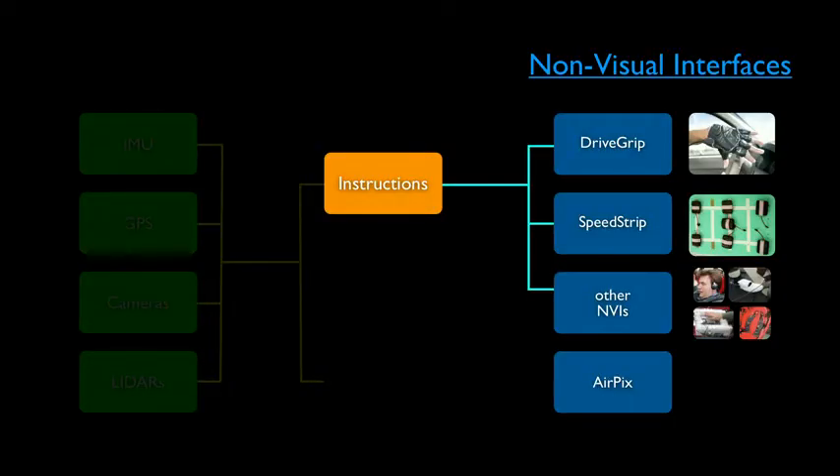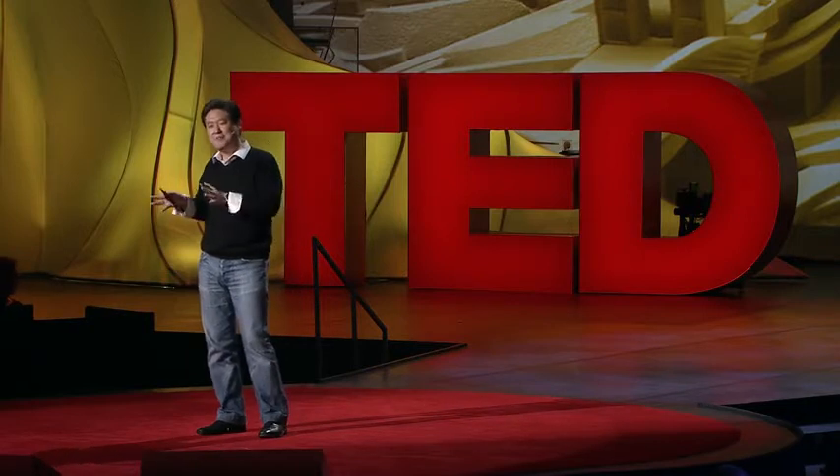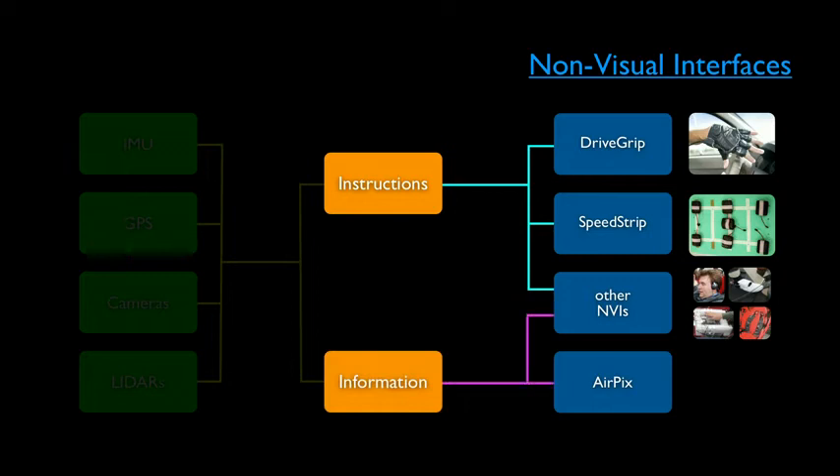These two devices — drive grip and speed strip — are very effective. But the problem is they are instructional cue devices, so this is not really freedom. The computer tells you how to drive: turn left, turn right, speed up, stop. We call this the backseat driver problem. So we're moving away from instructional cue devices and focusing more on informational devices.